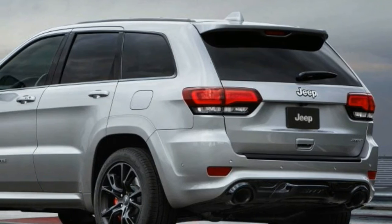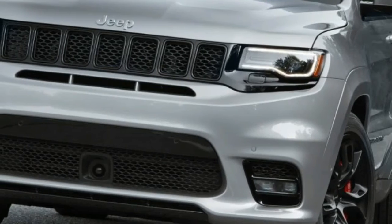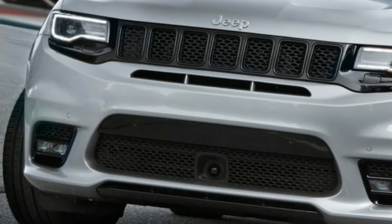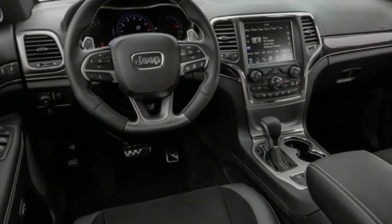Whether the designers deliberately tried to conceal that it's a Jeep, or whether they just got so focused on creating an SRT identity and managing airflow to cool its donking power plant that they inadvertently de-Jeeped the face — the result is the same.